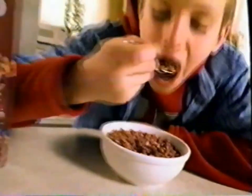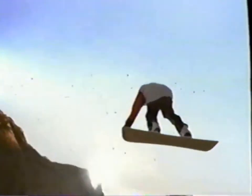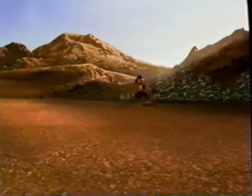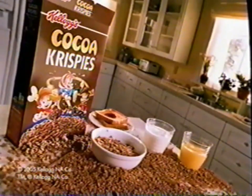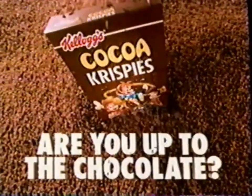Dig into Kellogg's Cocoa Krispies cereal and you'll experience a chocolate taste so intense, there's only one thing to do — hurry back for more! Because Cocoa Krispies packs hundreds of tiny chocolate-covered crisps in every bowl, as part of a complete breakfast. Cocoa Krispies — are you up to the chocolate?